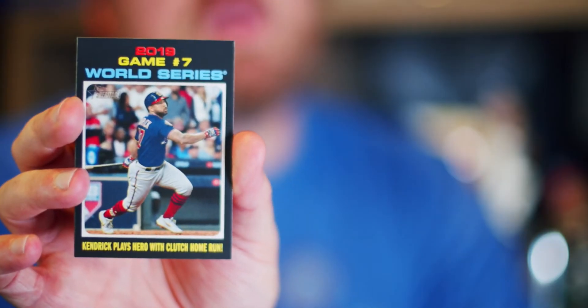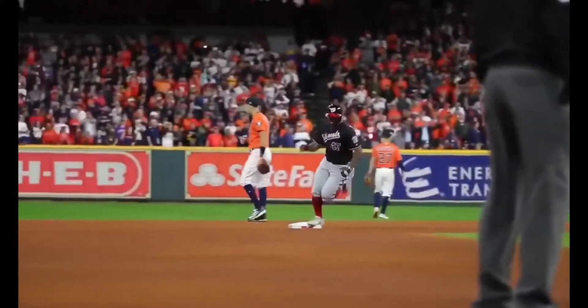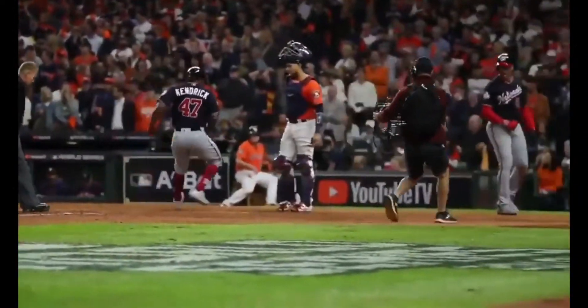Game 7 World Series — Howie Kendrick plays hero with a clutch home run. The Washington Nationals, who beat the Dodgers, beat the Houston Astros in seven games. And this was, by the way, at Minute Maid Field. So go figure.